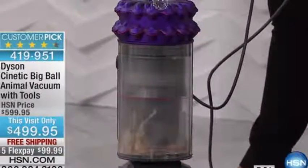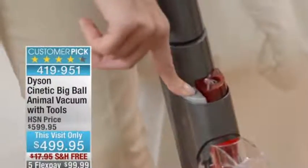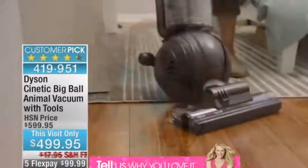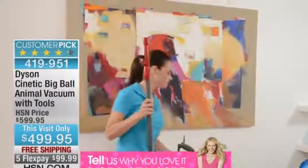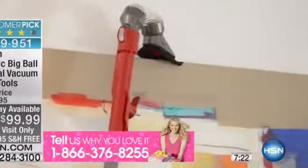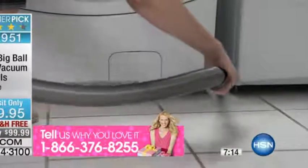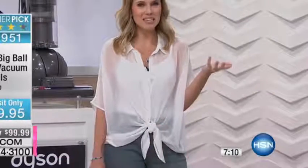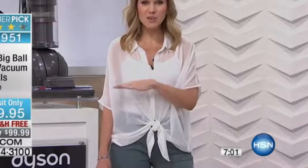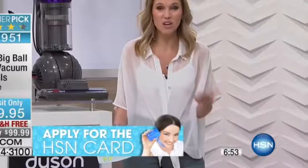Until you actually see what gets picked up, you really don't know what's hiding and trapped in your different surfaces — specifically with carpet. It really shows you the strong, powerful suction. Now that there are no bags and no filters to clean, it makes things so simple. This is a huge customer pick because our customers love this product. We've taken $100 off this morning, given you five FlexPay installments, and we want to ship it to you for free — a vacuum that's going to last you at least 10 years with a five-year limited warranty.